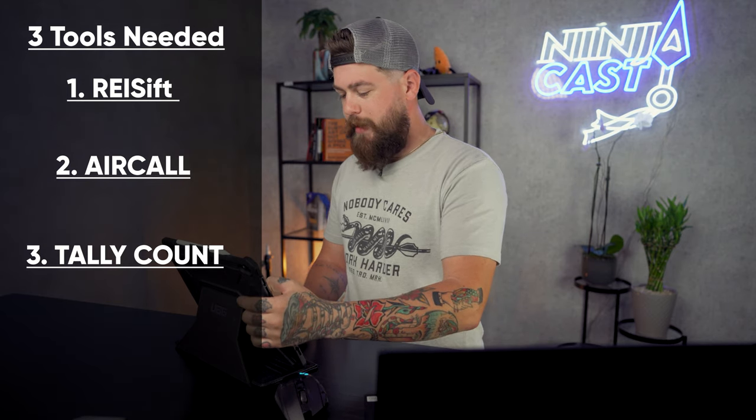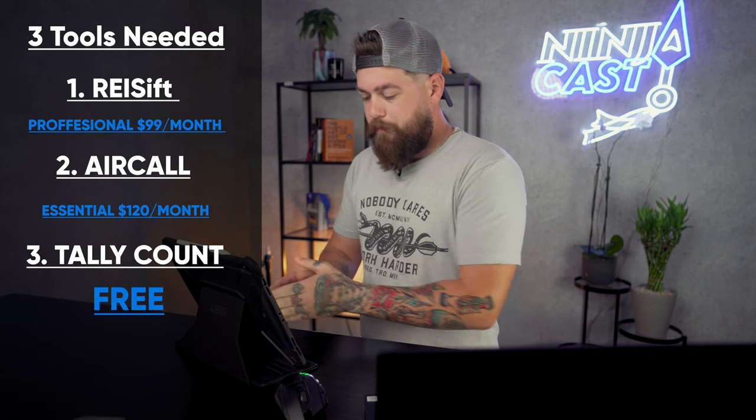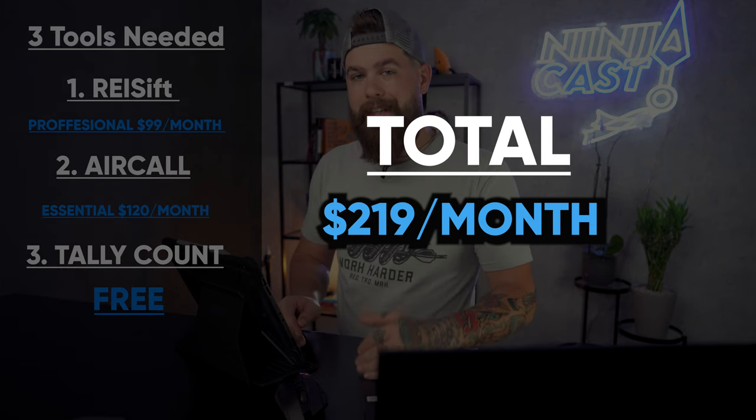Really simple. What plans do you need? Easy. REI CIFT — the Professional Plan. Aircall — the Essentials Plan at monthly is fine. You do need a minimum of three users when you set up Aircall, so it's $120 a month. Tally Count is absolutely free. Whether you have three users or not, you could realistically use any click-to-call, but we specifically really enjoy Aircall at this moment. The total comes out to only $219 a month.